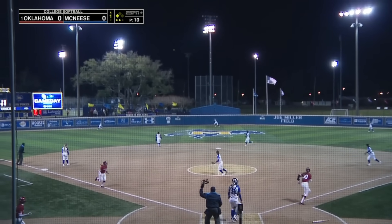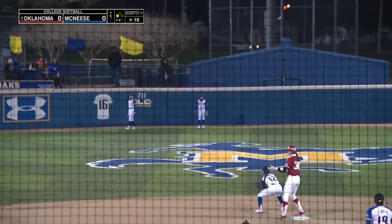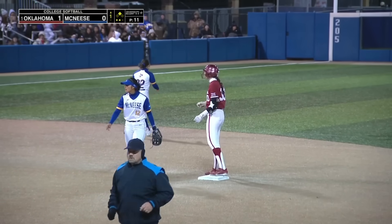First pitch ripped to left center. Can anybody get there? That one is off the wall for extra bases. Ludlam stands at second with a two-out RBI double. That's two long balls now that have been hit.